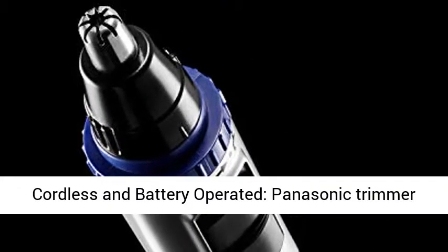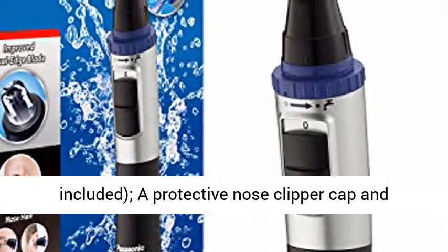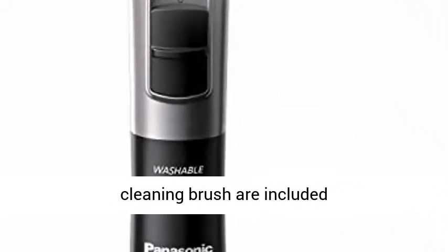Cordless and Battery Operated: the Panasonic Trimmer is fully powered by 1 AA size battery, not included. A protective nose clipper cap and cleaning brush are included.